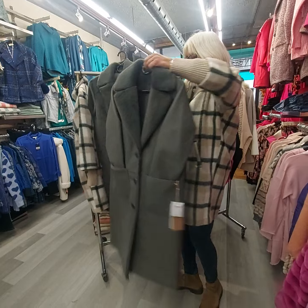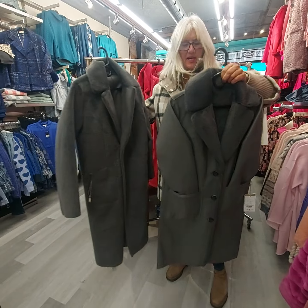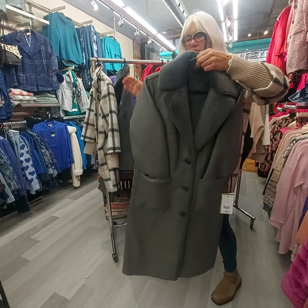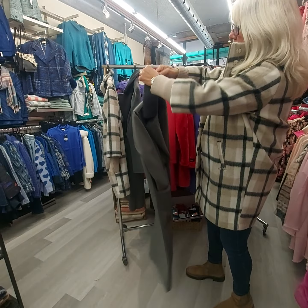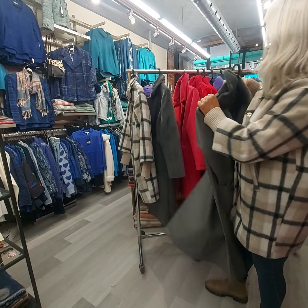The next coat is actually the same coat because it's reversible. So you have fuzzy on one side and a really good quality pleather on the other. You can turn the collar up — look at that, it's really sharp looking. So it's totally reversible.